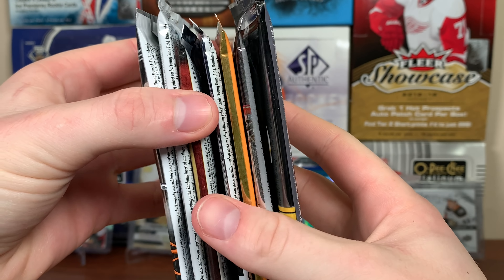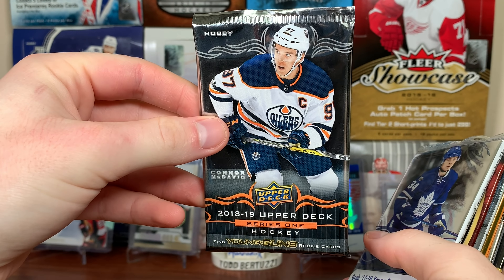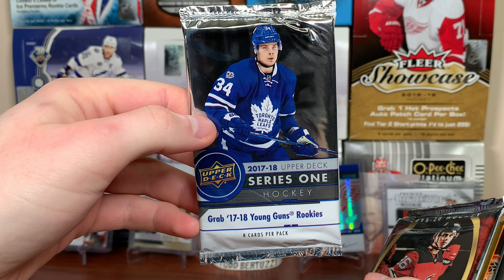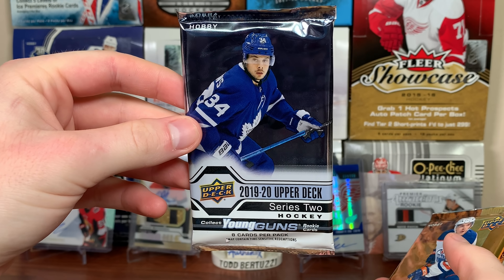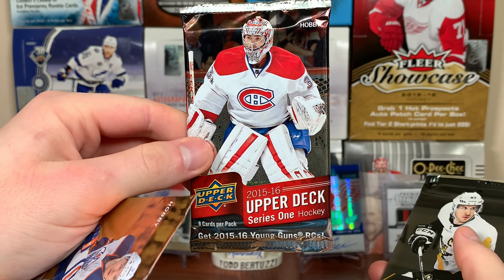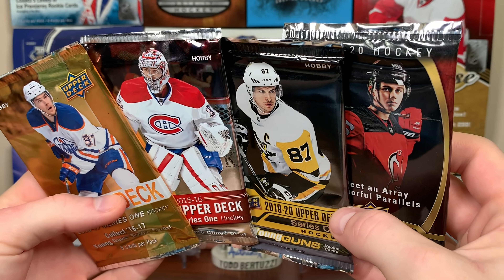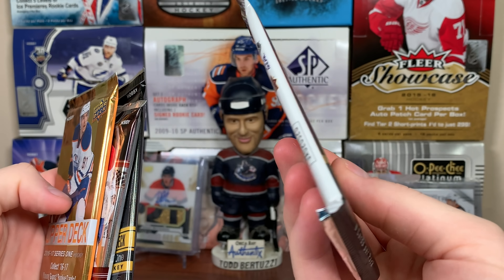Here are the packs for May. We got seven packs total. First up we got 18-19 Series 1 — that was not announced — nor was this 17-18 Series 1 pack. We got 19-20 Allure, which was announced. We got 19-20 Series 2, which wasn't. We got 16-17 Series 1, 15-16 Series 1, and 19-20 Series 1. These three packs were confirmed; the others weren't. Also, Allure feels pretty thick — might be a jersey or something.